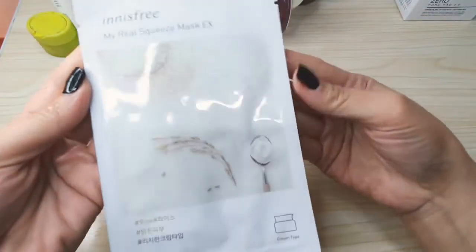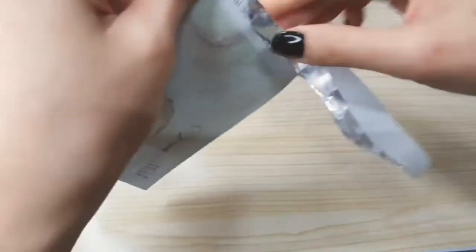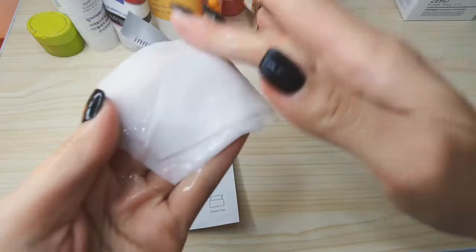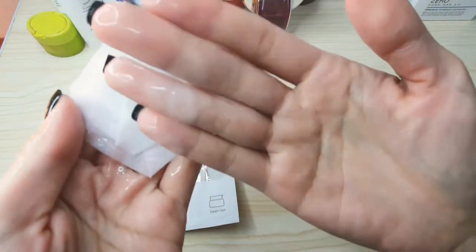My other favorite is this one — it's from Innisfree, a cream-type sheet mask. I like this Innisfree rice face sheet mask because sometimes my skin feels tired and dehydrated. I look for something with a thicker texture, and this cream-type mask is perfect. I like it because it gives hydration without that sticky feeling — it makes my skin look clear and moisturized at the same time.